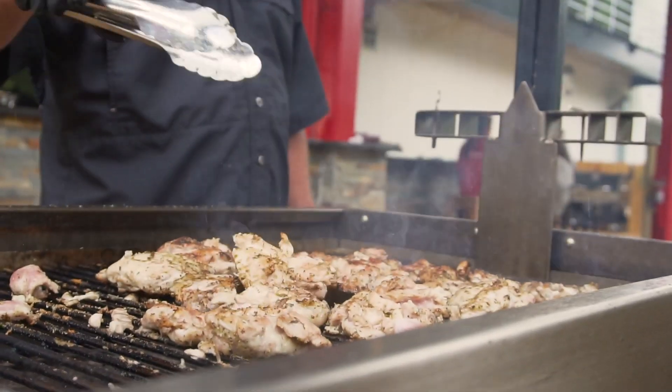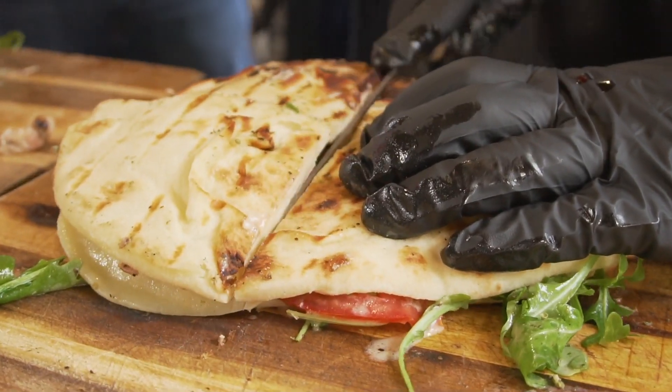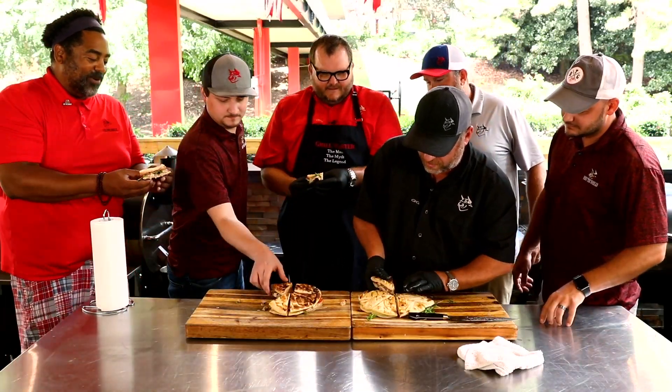You're not gonna believe this one. This chicken is so juicy. Just living on our wild side. The Chicken Cousinetta.